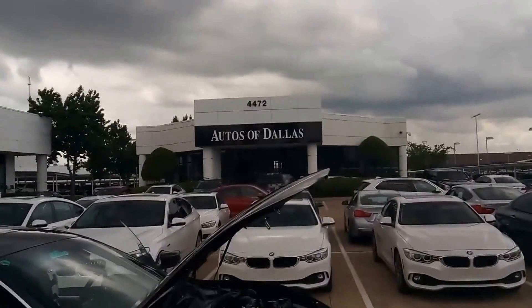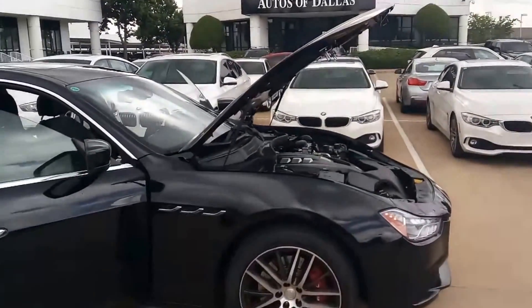It's a great day at Autos of Dallas. John Hernandez, 214-723-4366. 4472 West Plano Parkway.